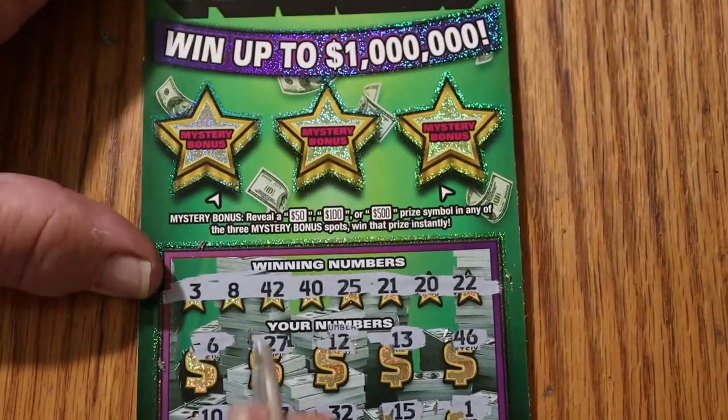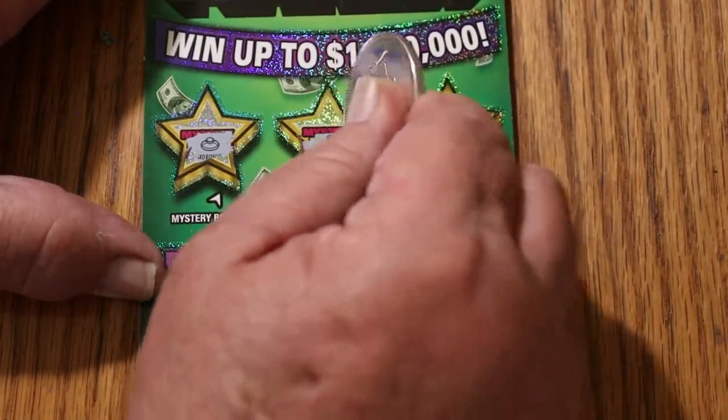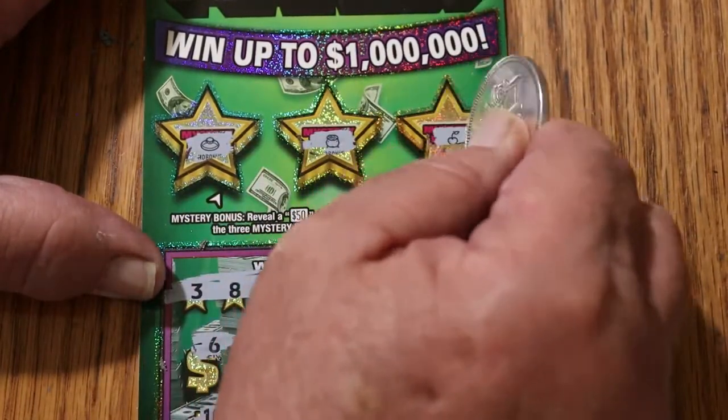Let's see if the bonuses will be kind. A ring, a pot, and an apple. So the first one's no good.